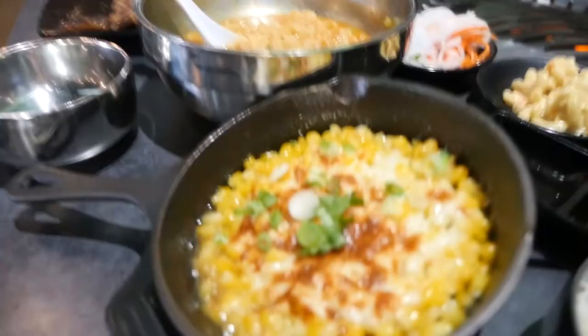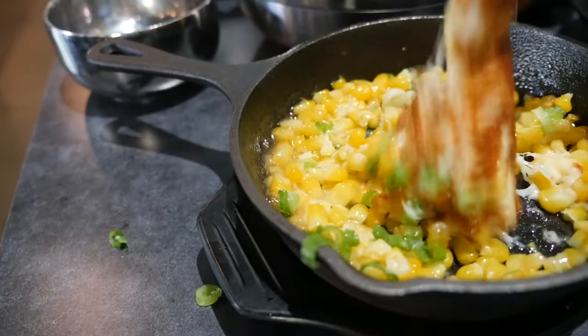I'm gonna try the cheese corn now. Wow, I love cheese!